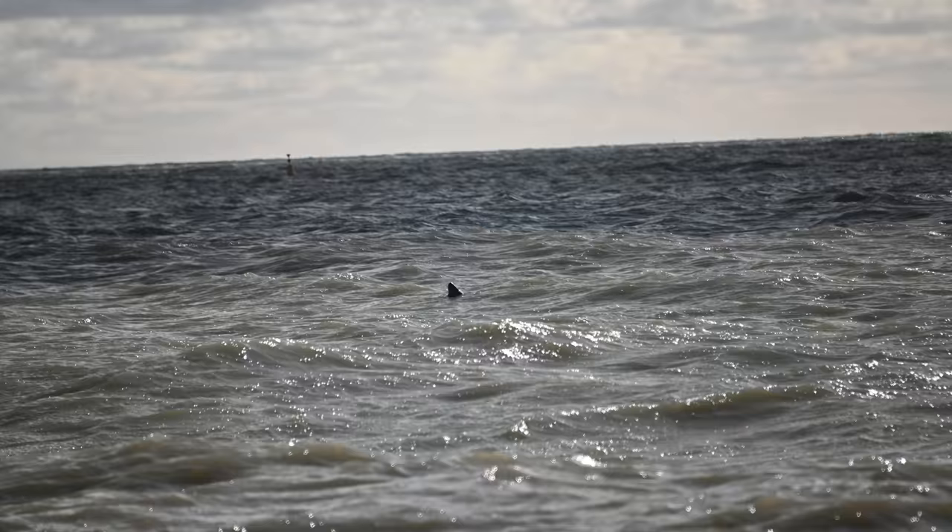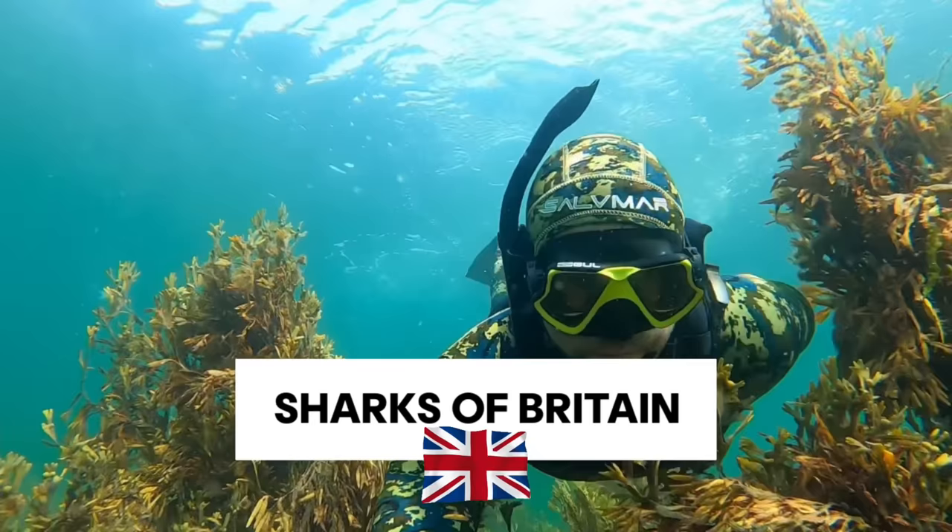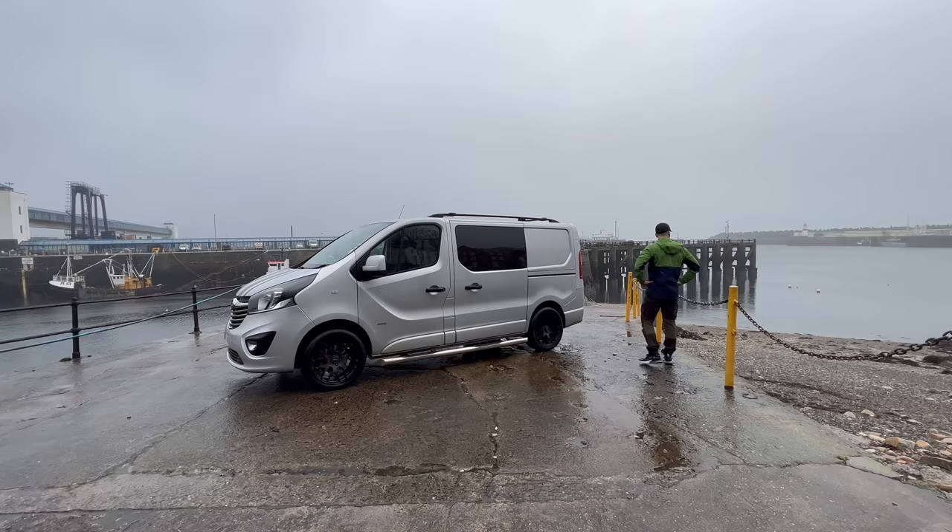Welcome back, islanders and shark fans. This is going to be a quick video. A photo was taken in West Sussex last week and I want to put it to you guys for a debate, because I'm kind of on the fence — is it a predatory shark fin or is it something else? Let's get into it.